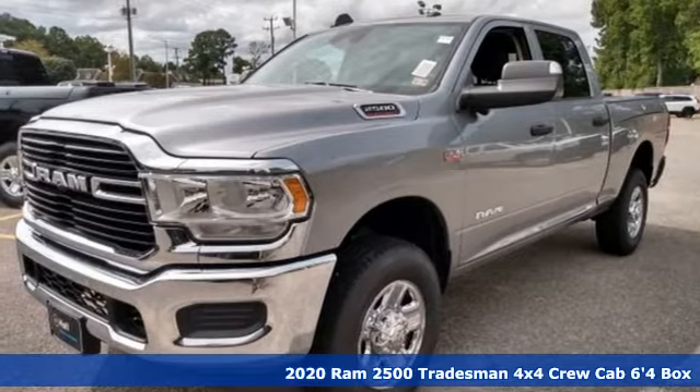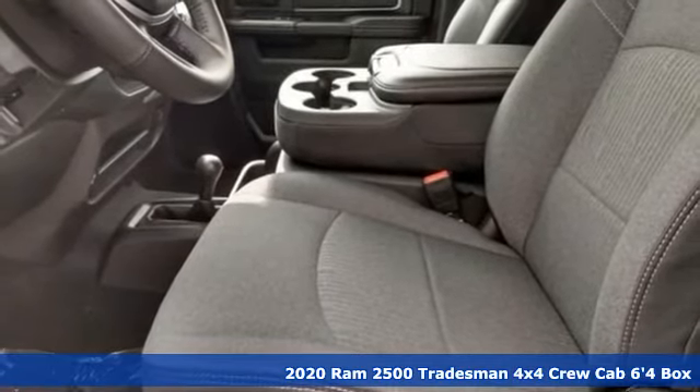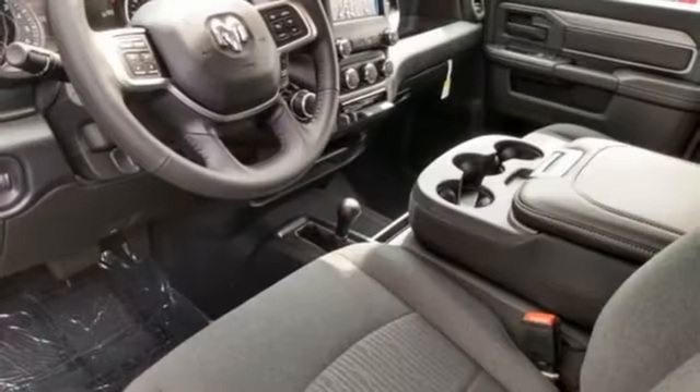Here's a new 2020 Ram 2500. When you need to grab life by the horns, you need a Ram. It comes with all the amenities you need: V8 engine, four-wheel drive, driver selectable mode.